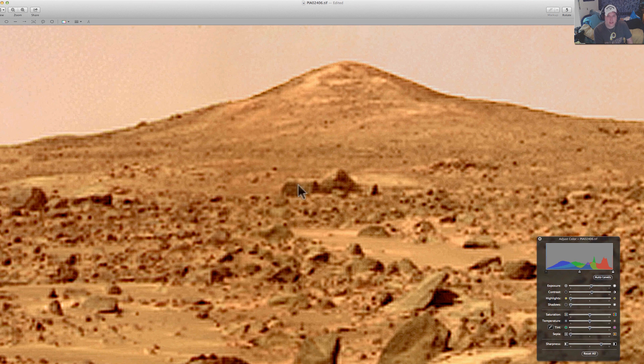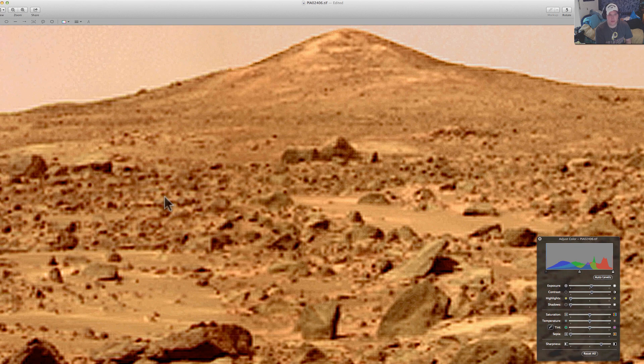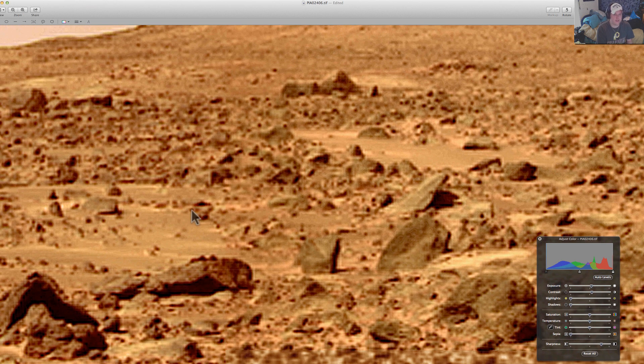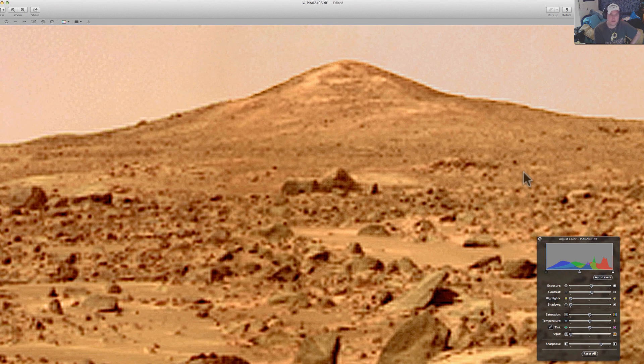It looks to me as if it actually has lines in it. You can see the picture itself has lines, but they're not the same size as that — they're just part of the embedded JPEG artifact. Even though this is a TIFF, it most likely came down off the rover in a raw format. So there it is — the Sphinx.